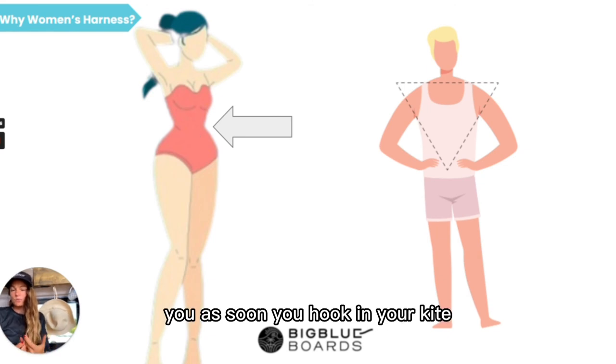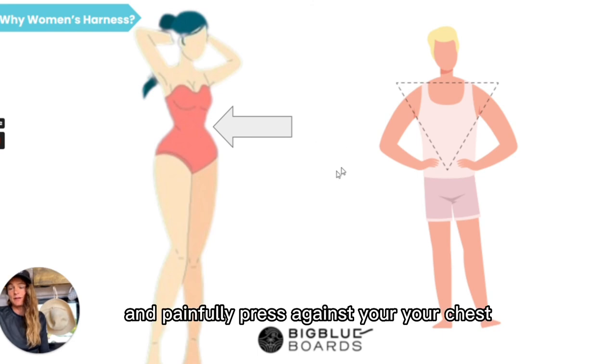So what will happen: as soon as you hook in your kite, the harness will ride up and painfully press against your chest.